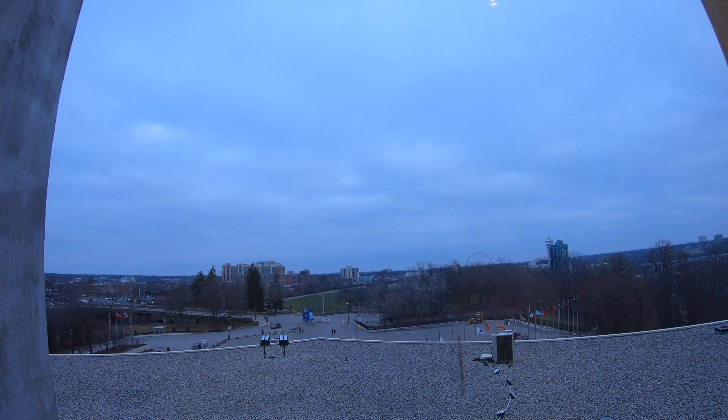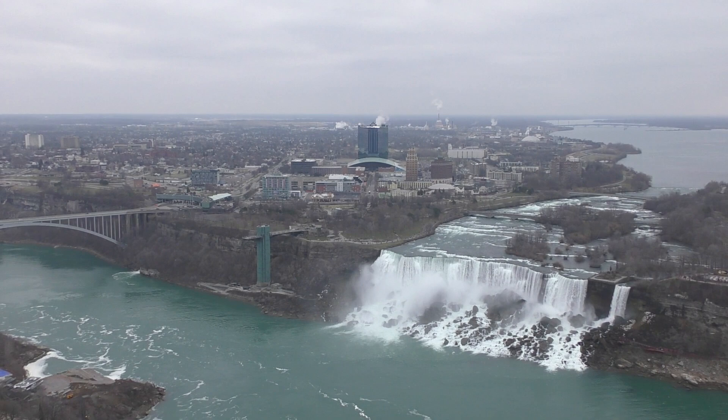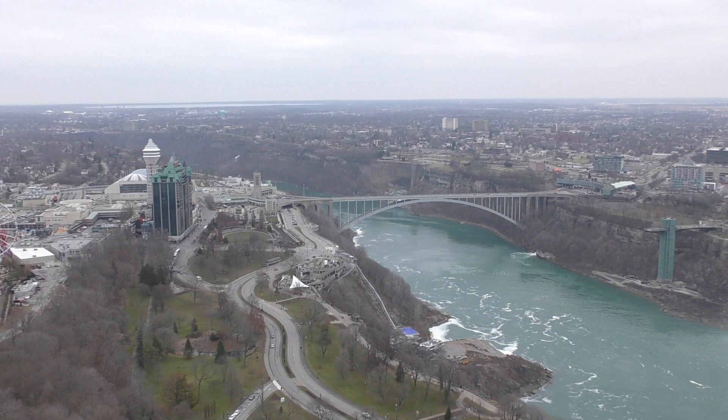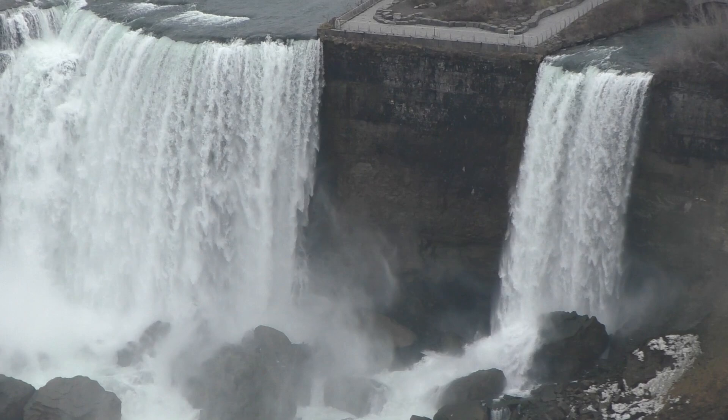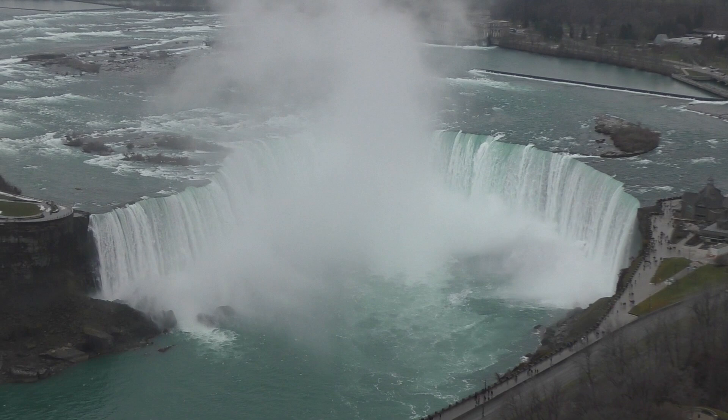The tower is 520 feet tall, giving breathtaking views over the Falls. These are the American Falls — the bridge connecting the US and Canada is known as the Rainbow Bridge. The smallest of the Falls is called the Bridal Veil Falls. The American and Bridal Veil Falls are in the US state of New York, and the Horseshoe Falls are in the Canadian province of Ontario. The island separating the US from the Canadian Falls is called Goat Island.